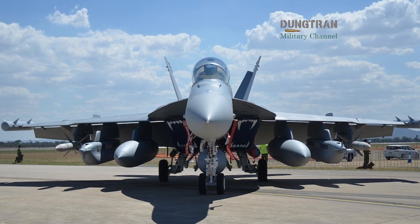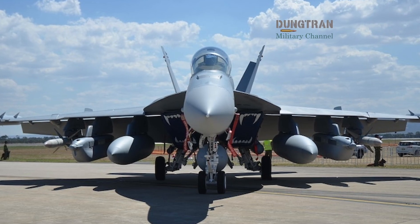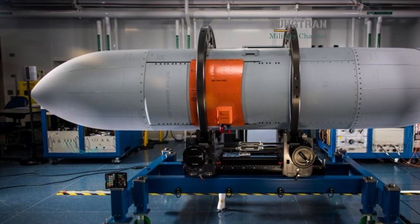In the AUKUS framework, a capable Growler fleet also becomes an interoperable enabler for combined mission sets that range from maritime denial to expeditionary strike.